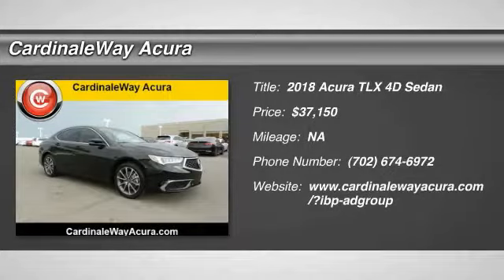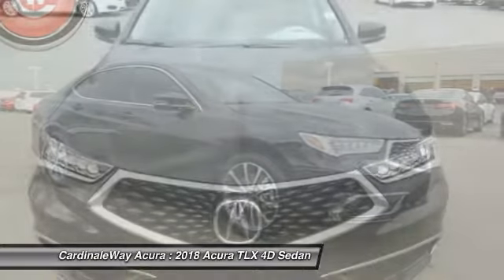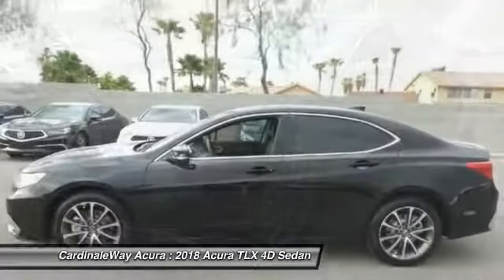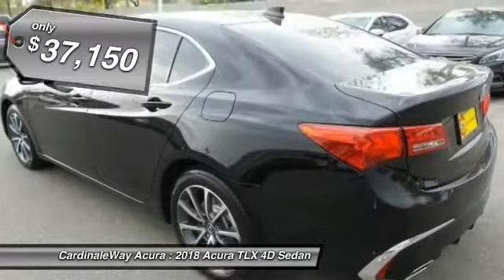The 2018 Acura TLX. The Acura TLX impresses drivers with its nimble handling, great fuel economy, and long list of high-tech features. It comes with an extremely quiet interior, spacious front seats, and smooth ride quality, and is priced below $40,000.